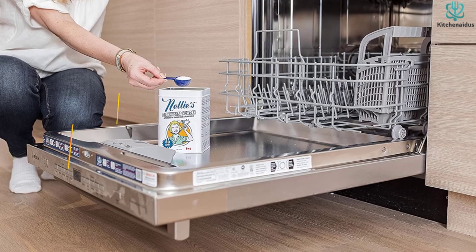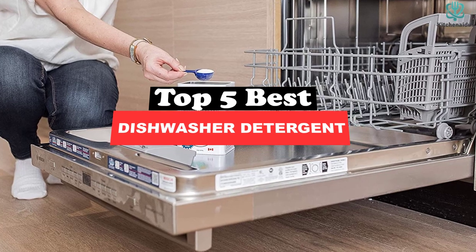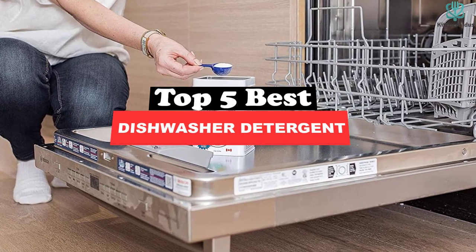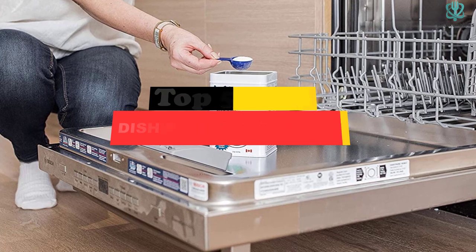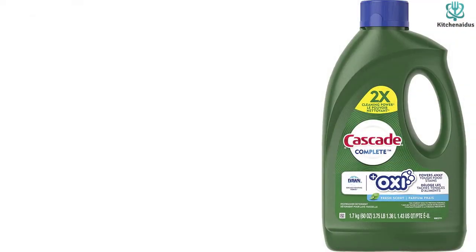Today's video is on the top 5 best dishwasher detergents. Through extensive research and testing, I've put together a list of options that will meet the needs of different types of buyers — so whether it's price, performance, or particular use, we've got you covered.